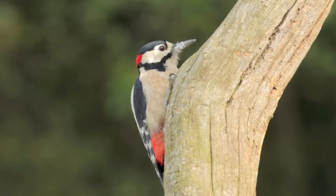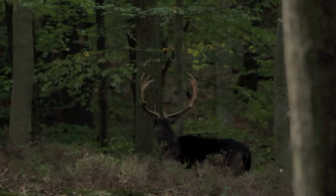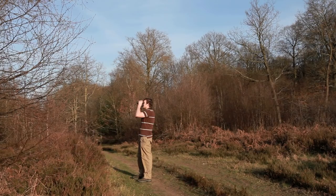I would also suggest an objective lens of between 40 to 50mm in diameter. This determines the amount of light entering your eye and is important in low light conditions, such as at dusk and dawn, to see certain behavioural traits and animals.